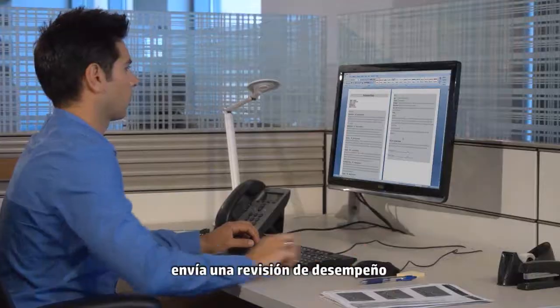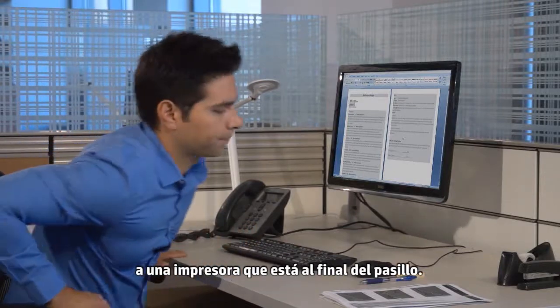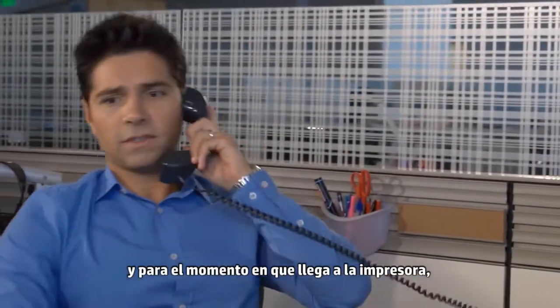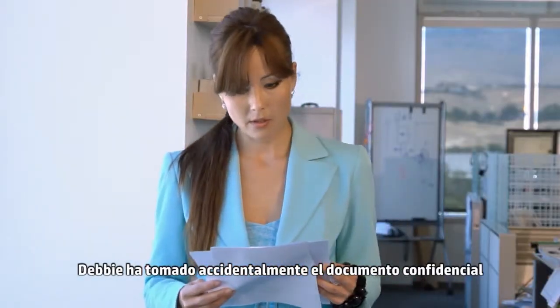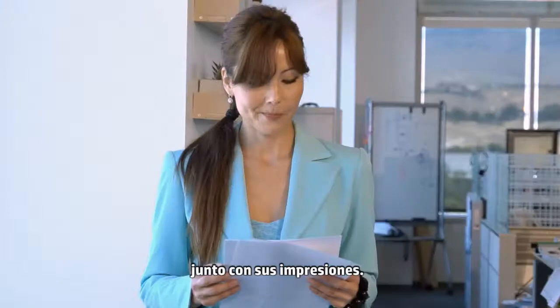Tom, from HR, sends a performance review to a printer down the hall. But Tom's phone rings. And by the time he arrives at the printer, Debbie has accidentally picked up the confidential document along with her own prints.